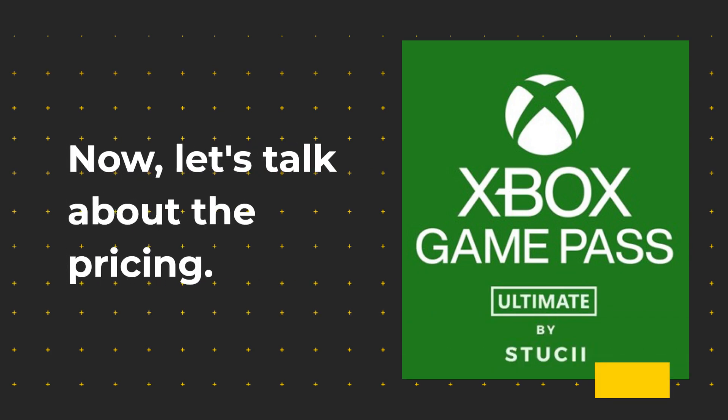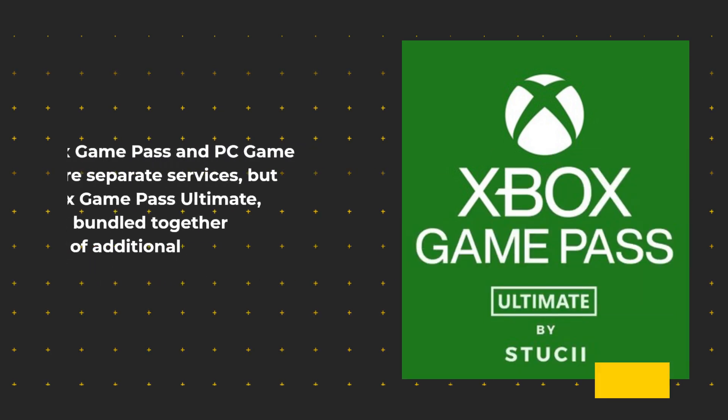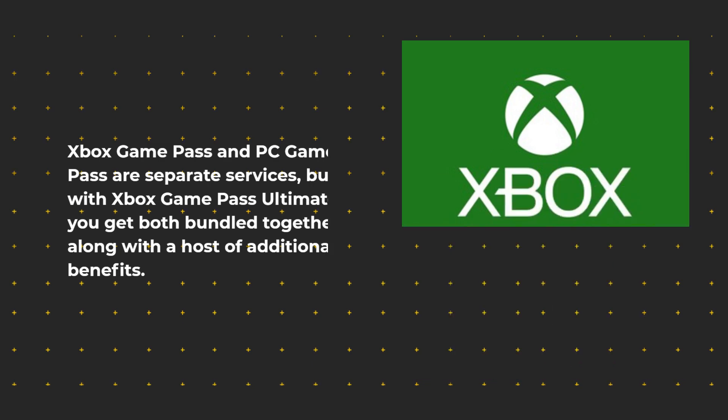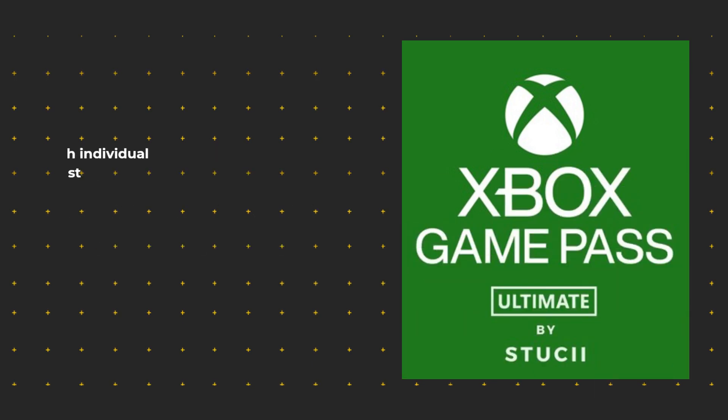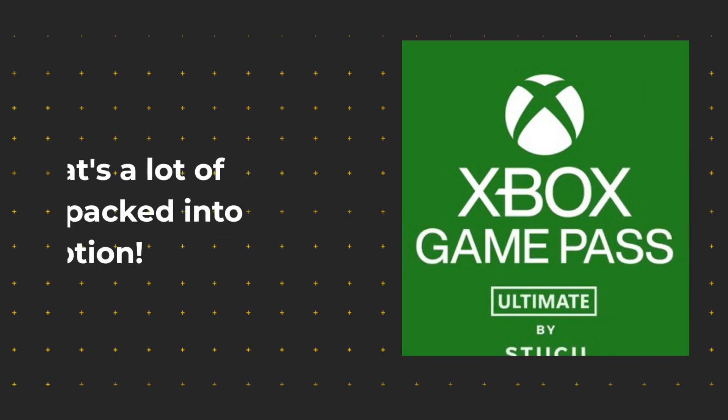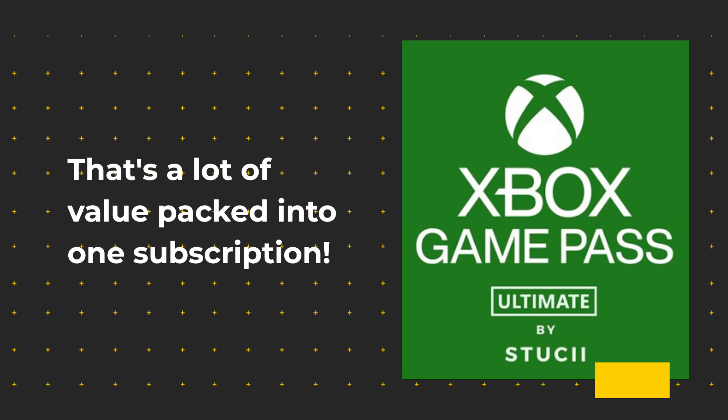Now, let's talk about the pricing. Xbox Game Pass and PC Game Pass are separate services, but with Xbox Game Pass Ultimate, you get both bundled together along with a host of additional benefits. The standard price for each individual service is £7.99 per month, but for just £10.99 per month, Xbox Game Pass Ultimate gives you access to both services, Xbox Live Gold — which is usually priced at £50 annually — EA Play, and Xbox Cloud Gaming. That's a lot of value packed into one subscription.